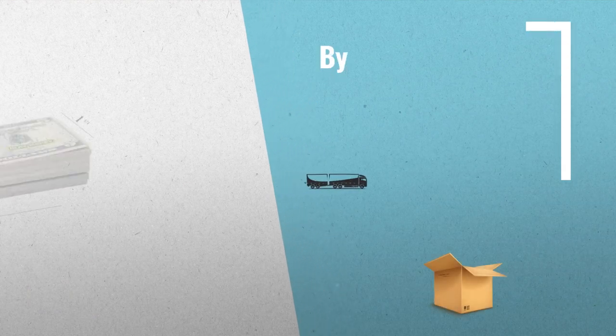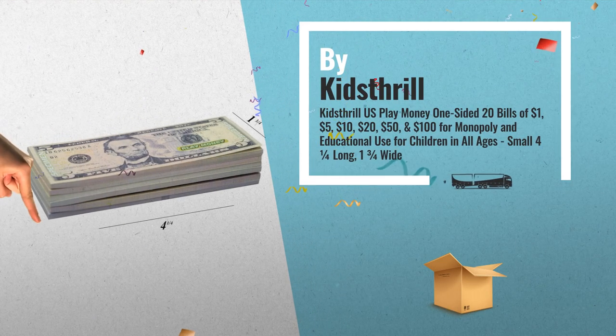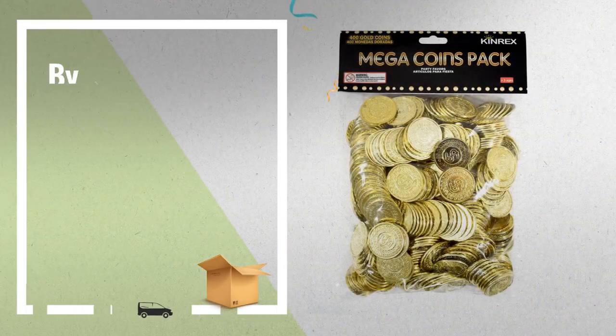Number 9: Buy Kids Thrill. Number 10: Buy Kids Thrill.